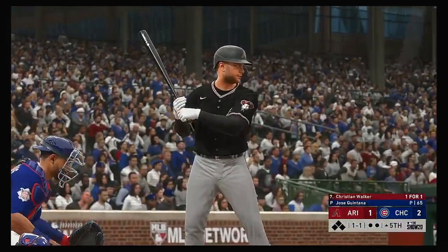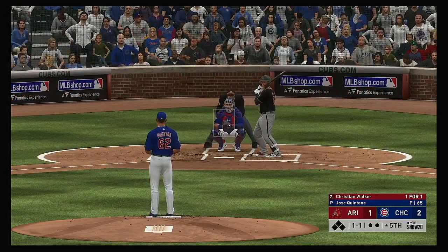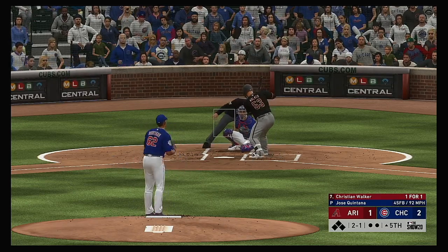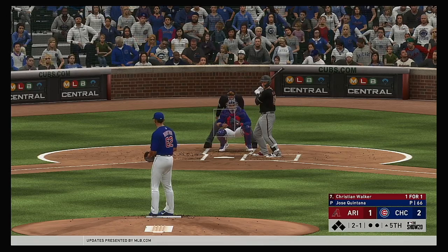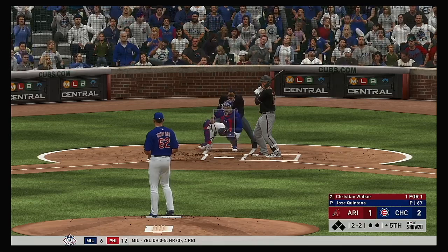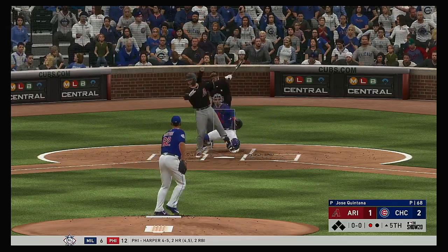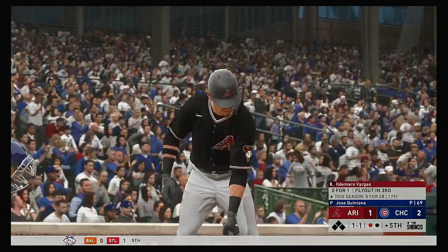All ready to go in the top of the fifth. Digging in to try it again, Christian Walker — he got a hold of one and went yard in his first appearance in this one. That last one wasn't exactly a tape measure shot but a home run is a home run — they call that a wall scraper. The count now at two and two. And he wasn't going to hit that one with an oar. The strikeout and there's one gone.